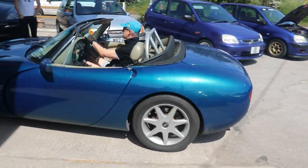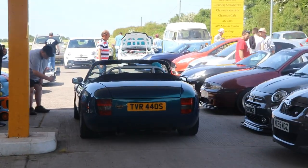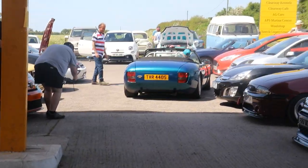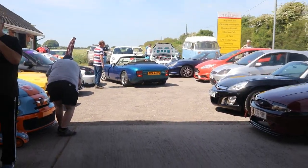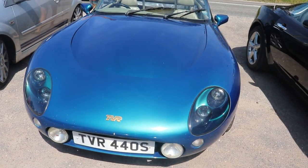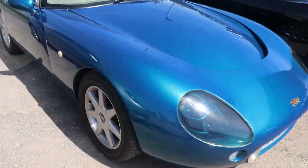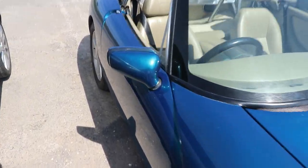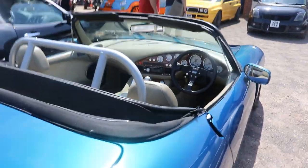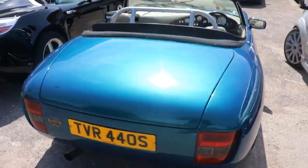A TVR Griffith has just turned up. Wow, wow, wow. Let's check this out. A TVR Griffith in probably my perfect colour spec - this sort of turquoise-y blue with a cream and beige leather interior. It was making a lovely burble as it came in here today. That is gorgeous, absolutely gorgeous. I love it.